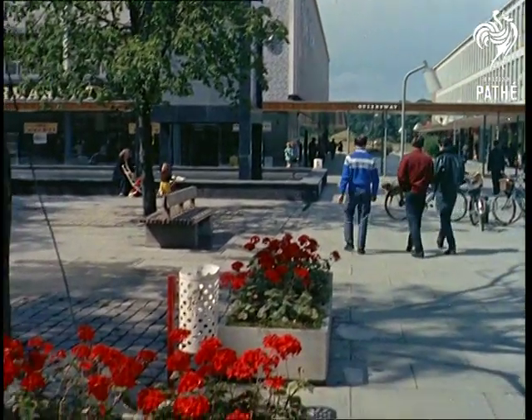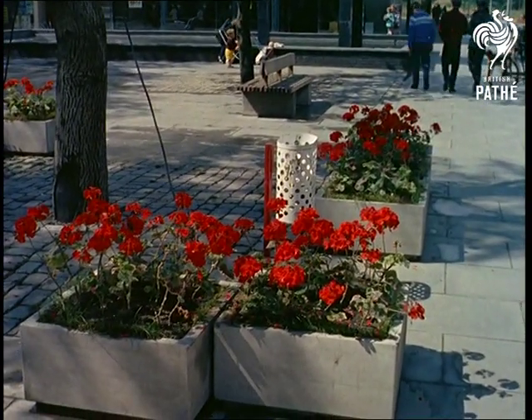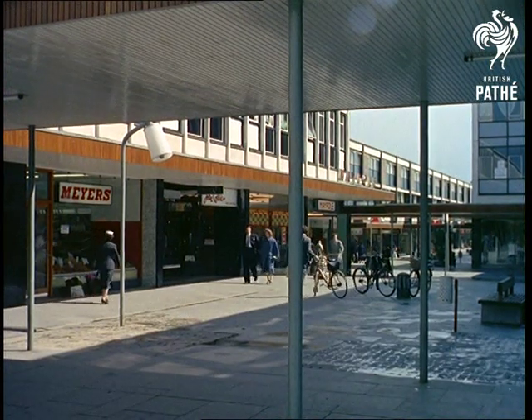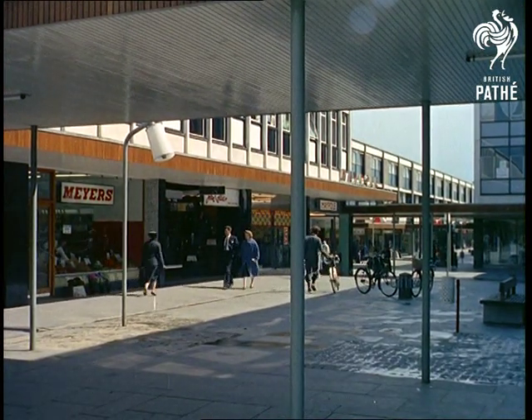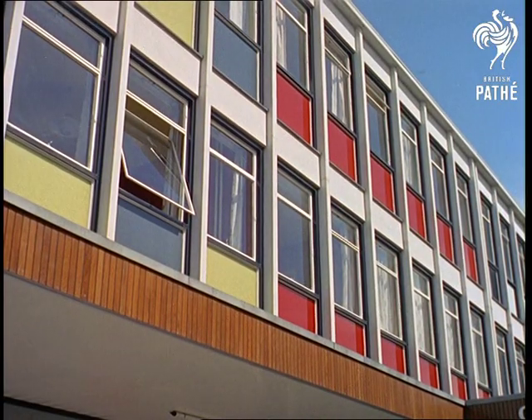One of the first things that strikes the visitor is the sense of spaciousness. There are no cramped back streets or narrow little windows overlooking blank brick walls, which are a common feature of far too many of our towns. You'll have already noticed how the rural look of Stevenage has been retained by leaving many of the original trees apparently growing out of the concrete.